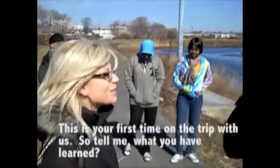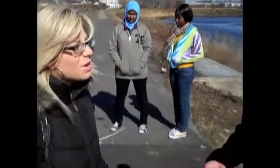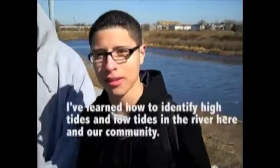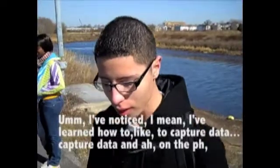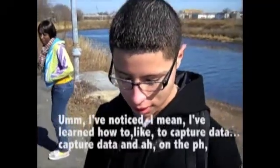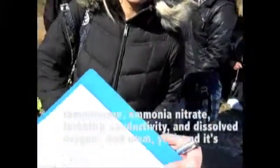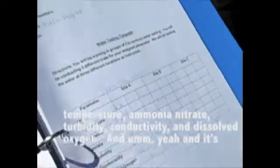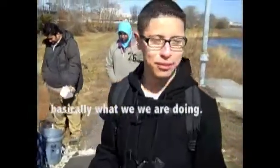This is your first time on the trip with us, so tell me what you have learned. I've learned how to identify high tides and low tides in the river here in our community. I've also learned how to capture data — on pH, temperature, ammonia, nitrate, turbidity, conductivity, and dissolved oxygen. That's basically what we're doing.